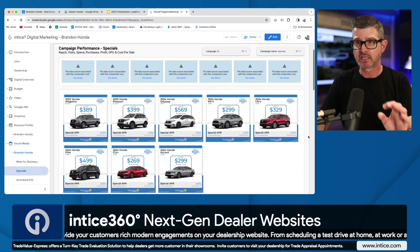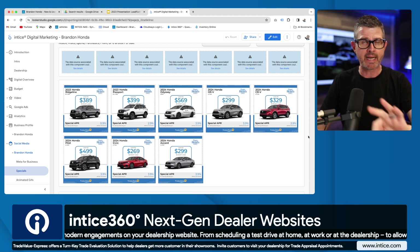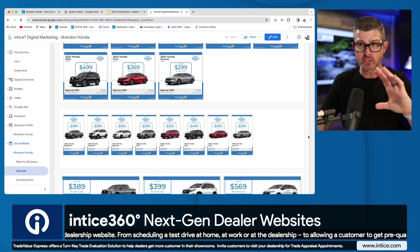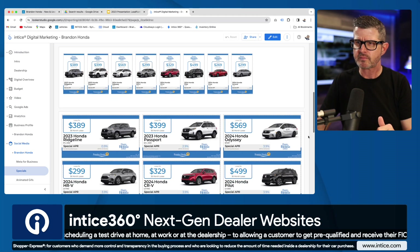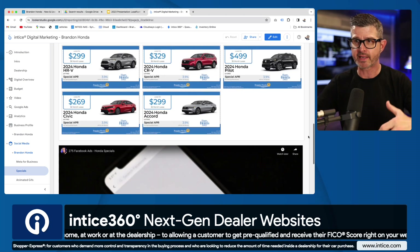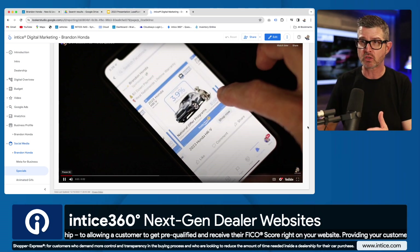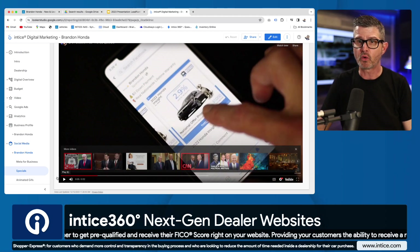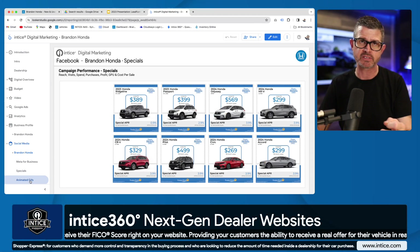We have a square image ad that's great for Instagram carousel ads and single image ads on Facebook. We have our 1080x1920 tall ads, great for Instagram Stories and Reels. Then we have our 1200x628 ads, great for desktop right-rail ads. All of that gets exported right from our system. You can see what these ads look like directly in Facebook. The customer can click and go right to an SRP or into a landing page experience. We've also built animated GIFs — all animated GIFs are built out as well.